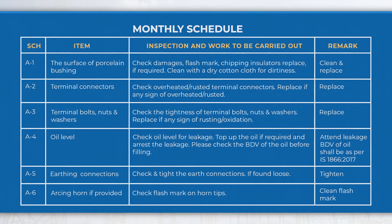On a monthly schedule, perform activities like checking insulators, terminal connectors, checking oil levels in the bushing, earthing connections, etc.